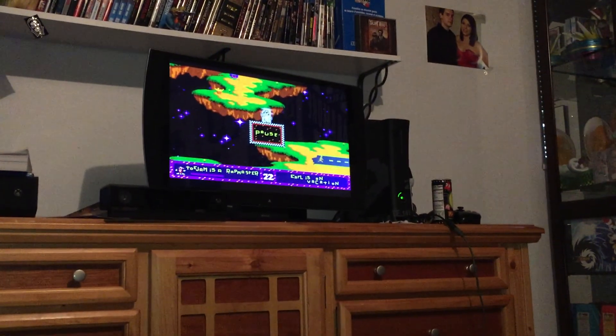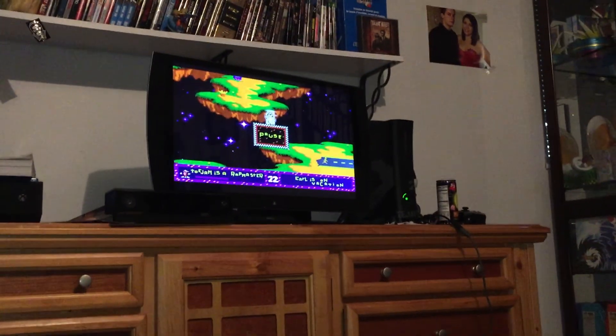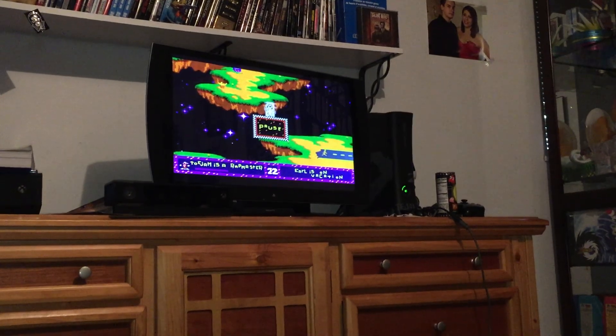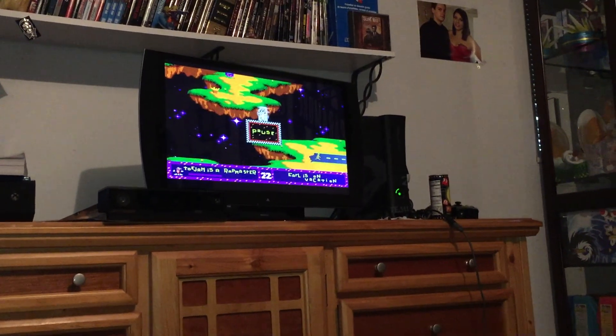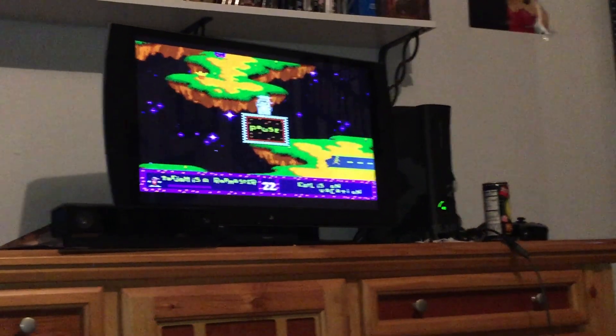Taking a break from playing ToeJam & Earl — I don't know if you guys remember that game on Sega Genesis, which is now on Xbox Live Arcade. I just want to give them a quick shout out because their Kickstarter for the fourth game just reached their goal, which was $400,000, and they actually managed to raise $500,000. So if you're a fan of old school Sega, that's something really cool to look forward to.